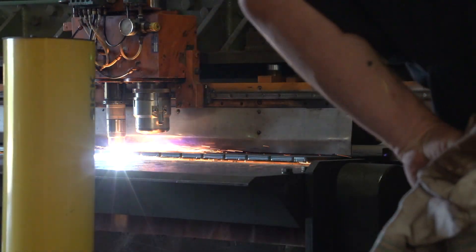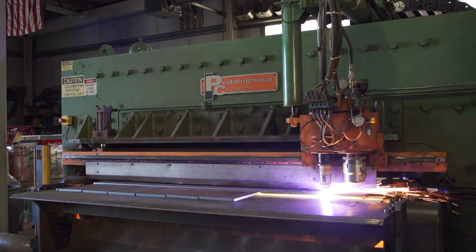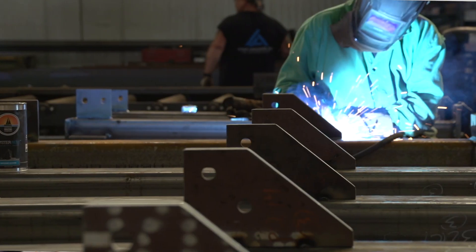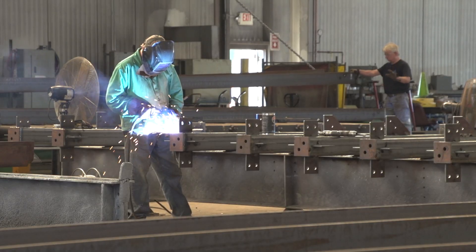The Peddinghaus equipment has taken us to the level of being able to do more steel more accurately than prior to having any of our Peddinghaus equipment. We used to have three to four people making plates by hand, burning them by hand, laying them out by hand. Now we have one employee back there working eight to ten hours a day, feeding 19 people, which never could have been done by hand. And that took us to the next level as a fabricator.